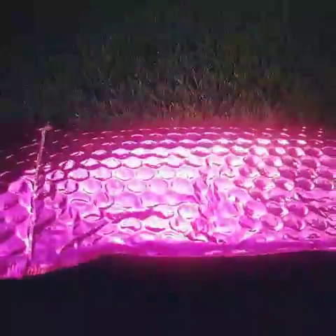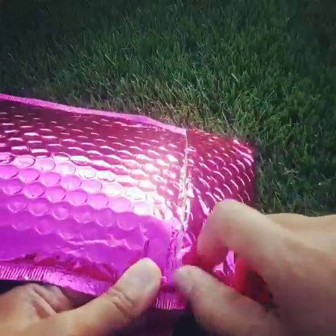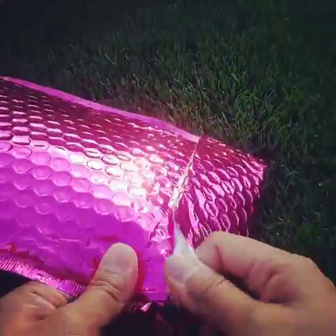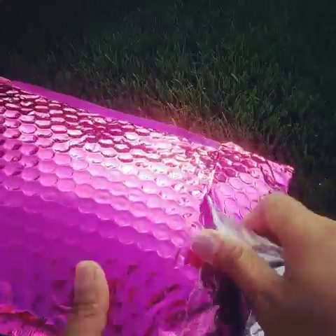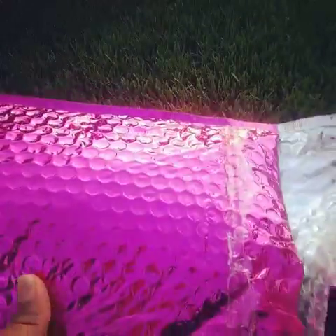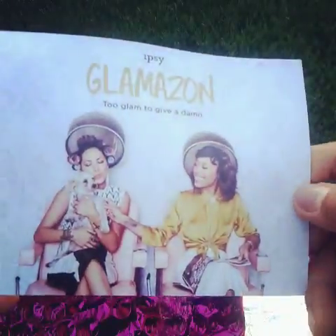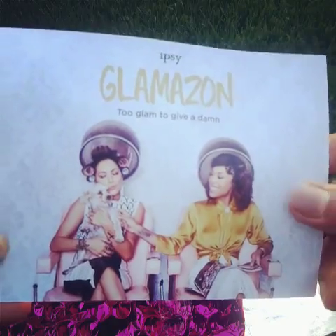Hello ladies, I am here to show off my September 2016 Ipsy bag. As you can see, I just received it, so I'm opening it in front of you. And of course it comes with the card — 'Glamazon to Glam.'